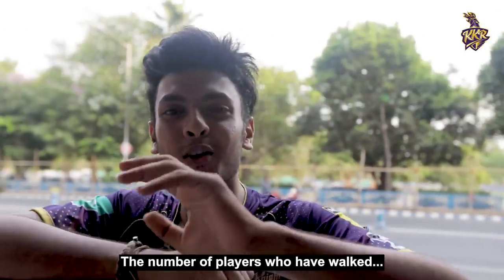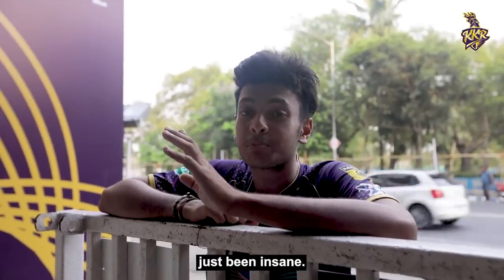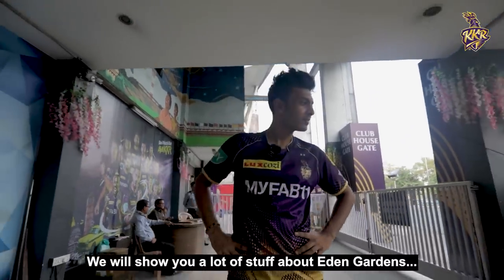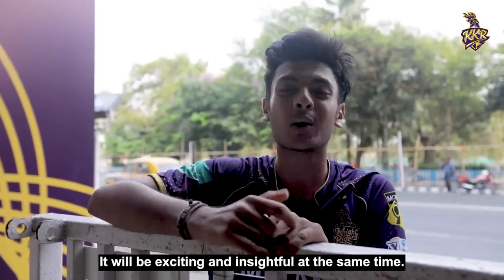This gate — the number of players who have walked in through this gate, the number of legendary players, it has been insane. And today we will show you a lot of things about Eden Gardens. It will be insightful and fun. Let's go.